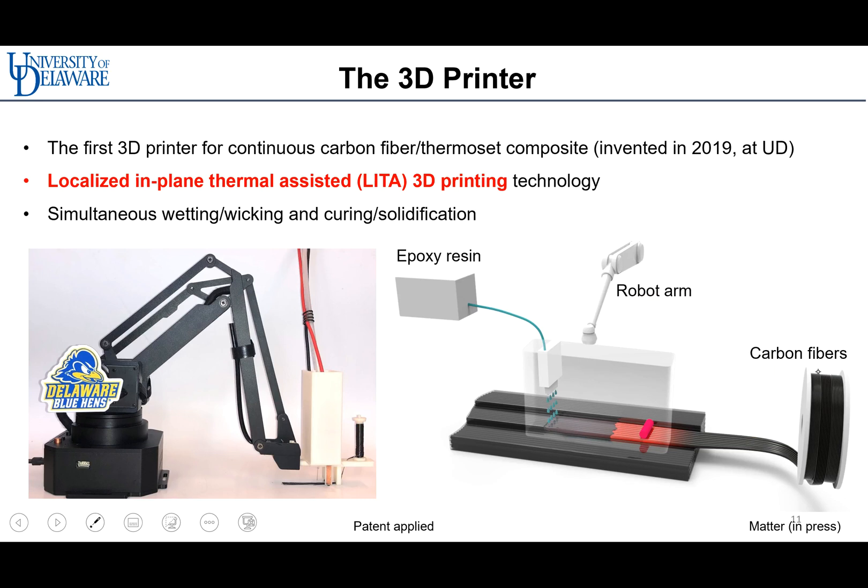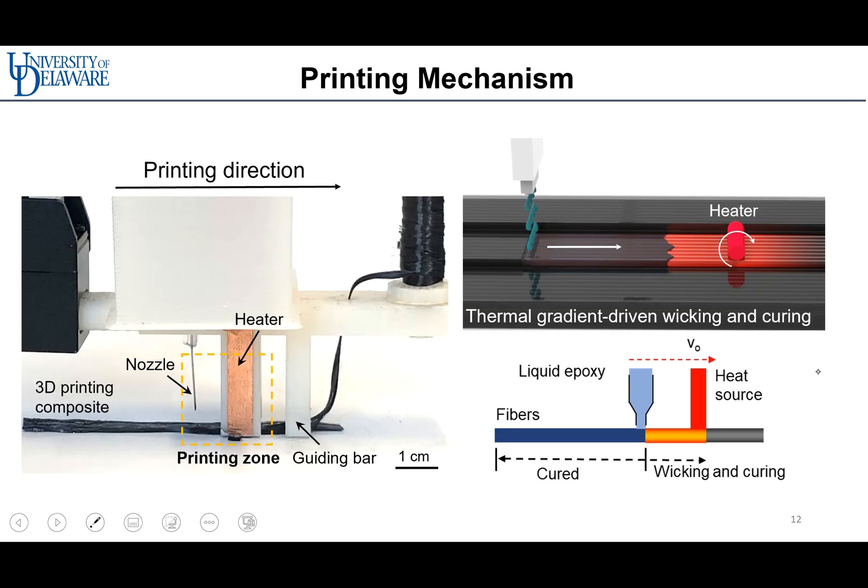We invented the first 3D printer for continuous carbon fiber thermoset composites, called localized in-plane thermal-assisted 3D printing, or LITA. As shown in the figure, LITA 3D printing enables simultaneous wetting, wicking, and curing solidification. LITA is based on dynamic capillary-driven flow generated by a thermal gradient along the carbon fiber. Fibers are pulled out with surface tension, a guarding bar presses the fiber, and a nozzle drops the thermoset polymer on the fiber surface. Joule heaters then generate a thermal gradient, causing wicking and curing along the fibers.